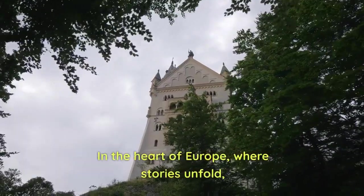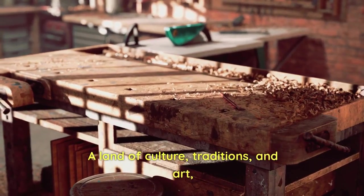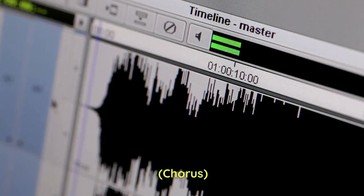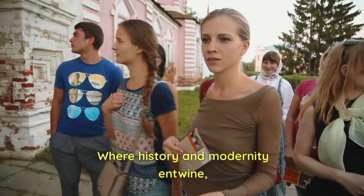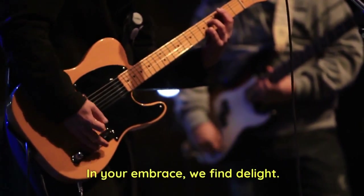Verse 1: In the heart of Europe, where stories unfold, Czech Republic's beauty — a tale to be told. A land of culture, traditions, and art; let's dive into its soul, let's make a start. Chorus: Czech Republic, O land divine, where history and modernity entwine. From castles grand to cities bright, in your embrace we find delight.